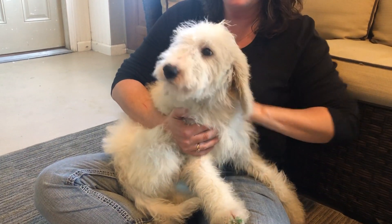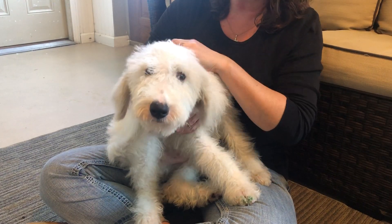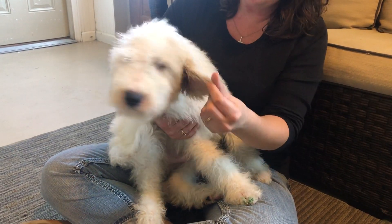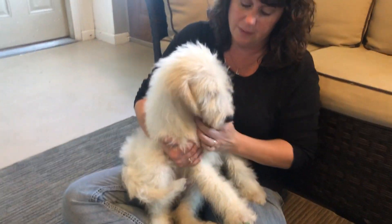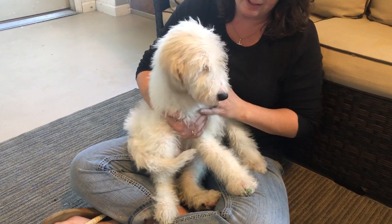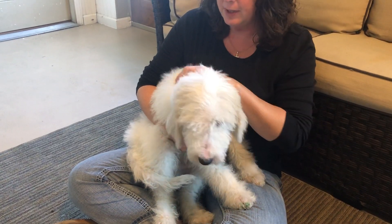Here we have the green male from Coco's Litter. He is just a beautiful pup. As you can see, ultra cream color. His ears are a little darker — they have a little bit of tan through them, and there is some of that on his back as well. It's probably hard to see in the video. Beautiful, nice wavy coat.